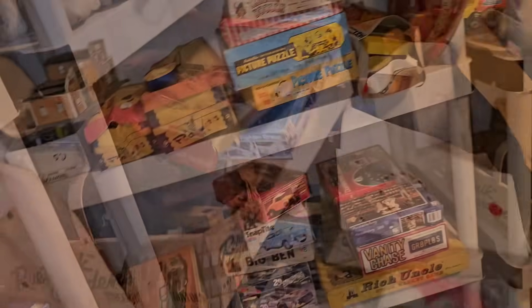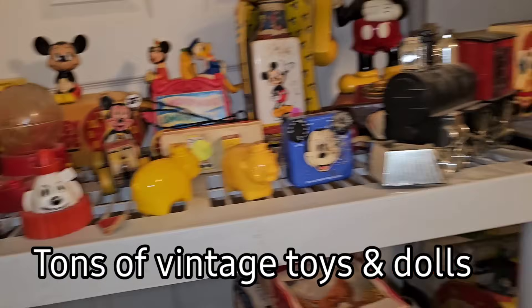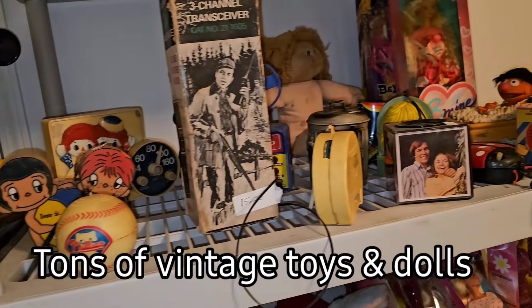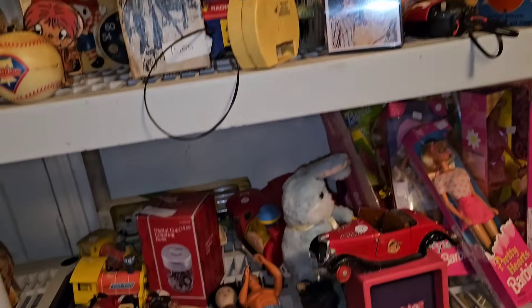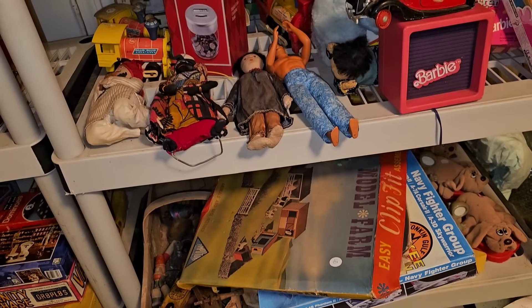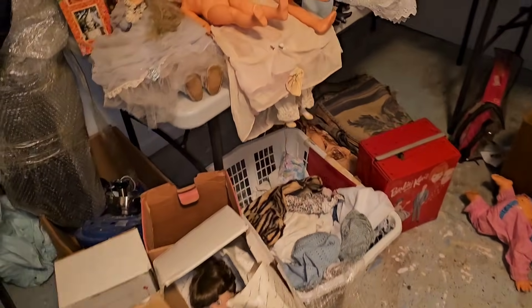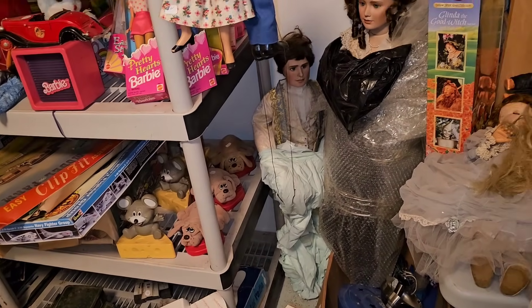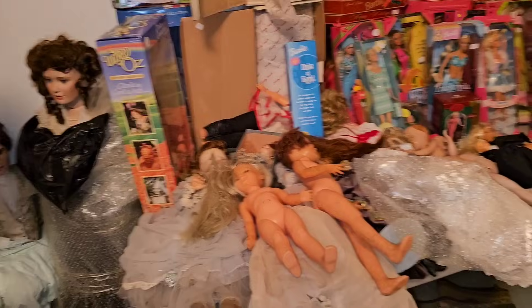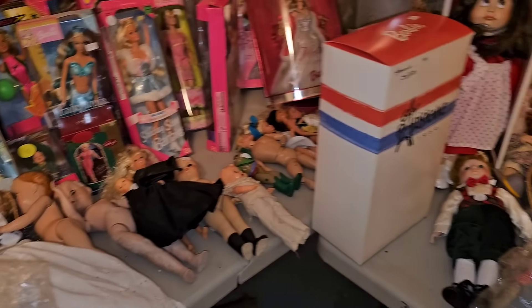Oh my gosh, you got a lot of stuff. We've just been dealing with it for so long. You guys must have sold a lot, huh? Yeah, but we just keep unpacking them — more stuff and more stuff. I still got a room upstairs full of boxes.